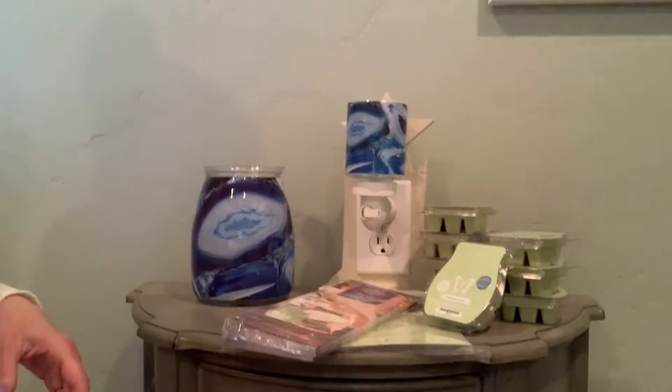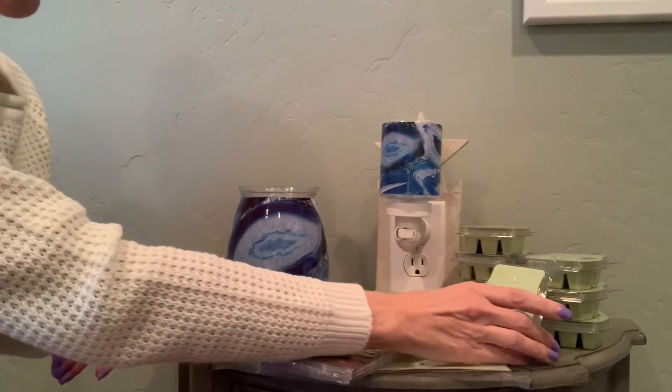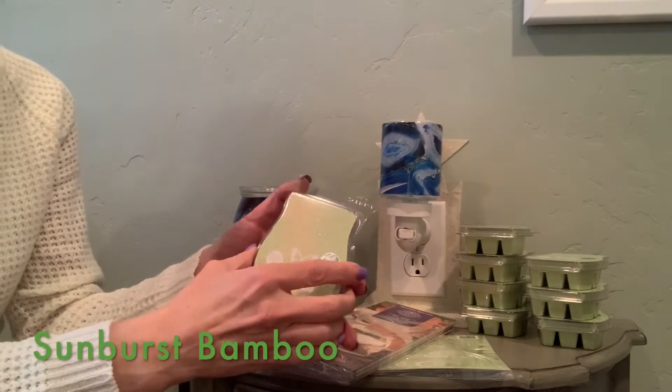Let me scoop my camera up so you can see a little better. First I wanted to go over the scent. The scent is Sunburst.